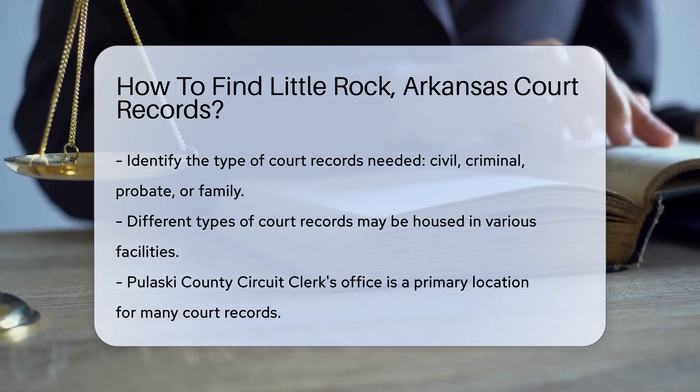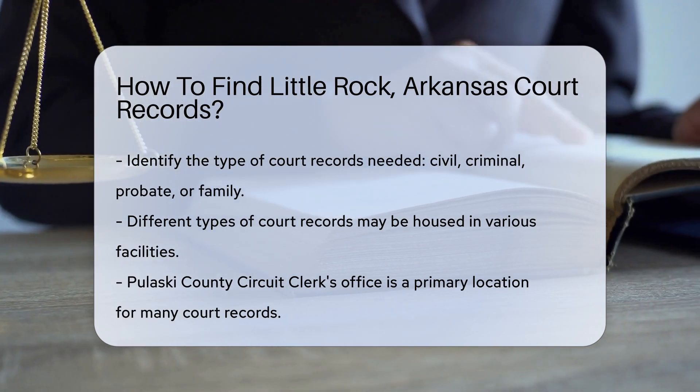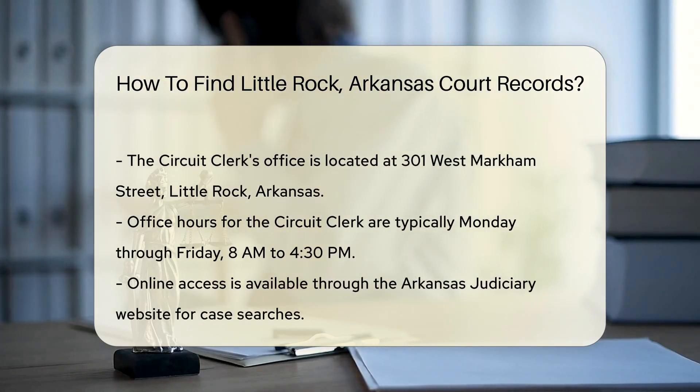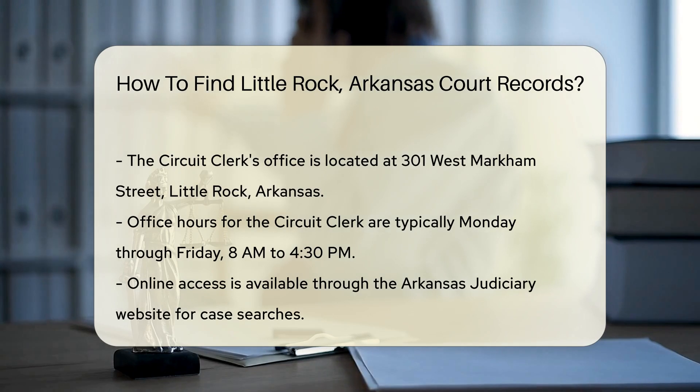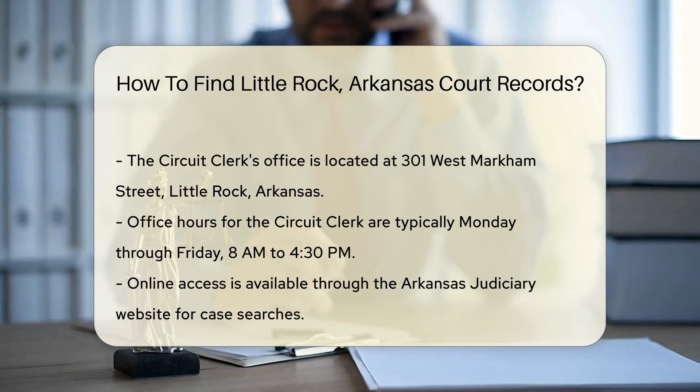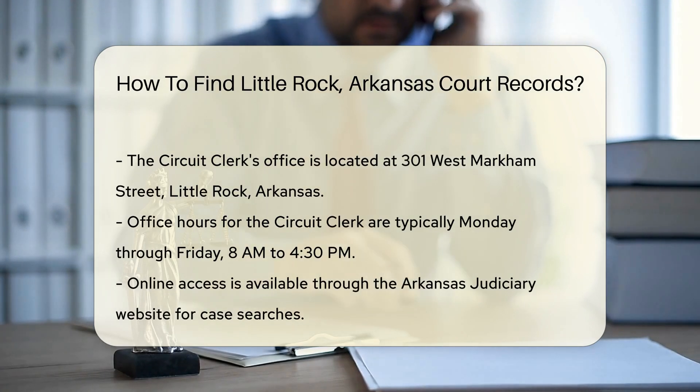The Pulaski County Circuit Clerk's Office is where you can find many court records. Their office is located at 301 West Markham Street, Little Rock, Arkansas. You can visit them in person during business hours, which are typically Monday through Friday from 8 a.m. to 4:30 p.m.